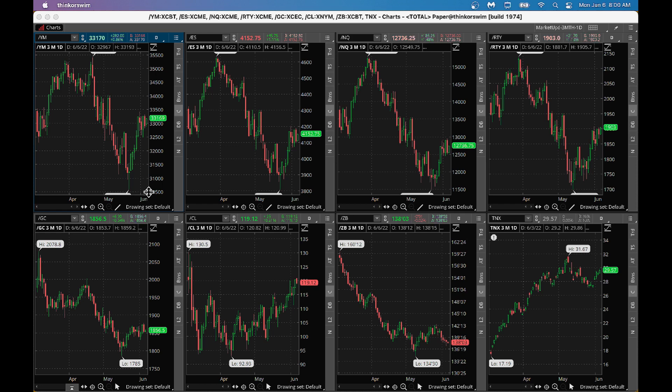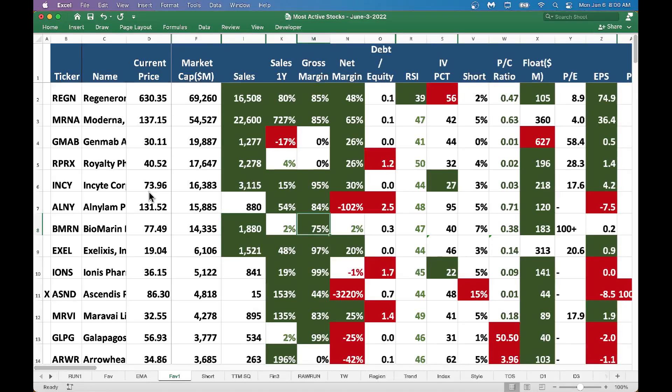I'll take you to this spreadsheet where I've sorted these biotechnology stocks by market cap. The way I construct these charts is I look at data from multiple sources - we got data from Finviz, data from TradingView, and data from Stock Rover. Those are the primary data sources, and then I bring them together in an Excel macro so I can make sense out of the market.